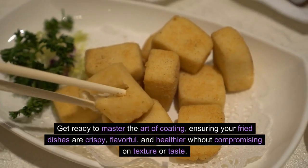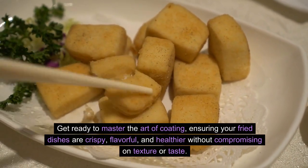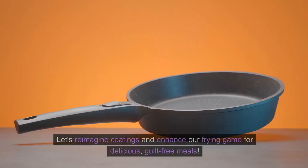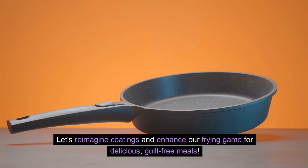Get ready to master the art of coating, ensuring your fried dishes are crispy, flavorful, and healthier without compromising on texture or taste. Let's reimagine coatings and enhance our frying game for delicious, guilt-free meals.